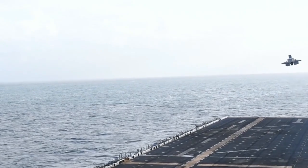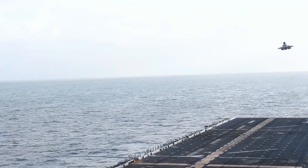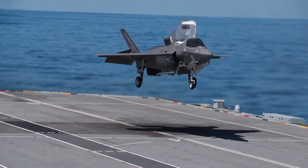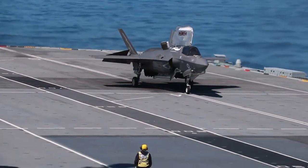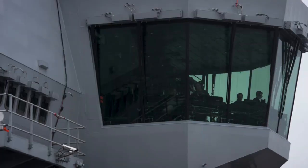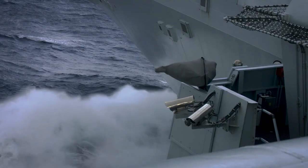This VTOL capability is of paramount importance in modern military operations. It allows the aircraft to be operated from aircraft carriers with much smaller landing decks, thereby expanding the range and flexibility of military operations.